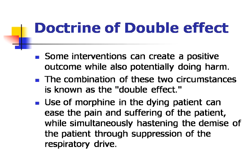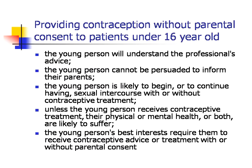What does the GMC guidance have to say about providing contraception without parental consent to patients who are under 16 years old? The doctor needs to take into account that the young person will understand the professional's advice; the young person cannot be persuaded to inform their parents; the young person is likely to begin or to continue having sexual intercourse with or without contraceptive treatment; unless the young person receives contraceptive treatment, their physical or mental health or both are likely to suffer; and the young person's best interests require them to receive contraceptive advice or treatment with or without parental consent.